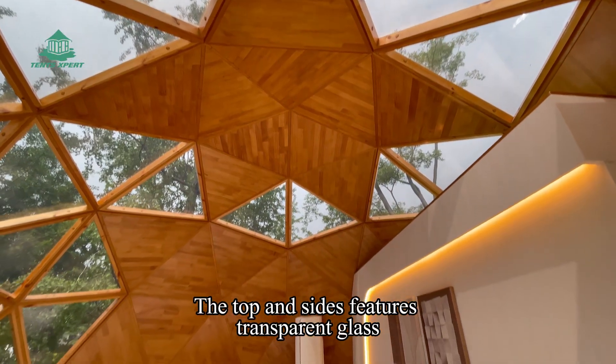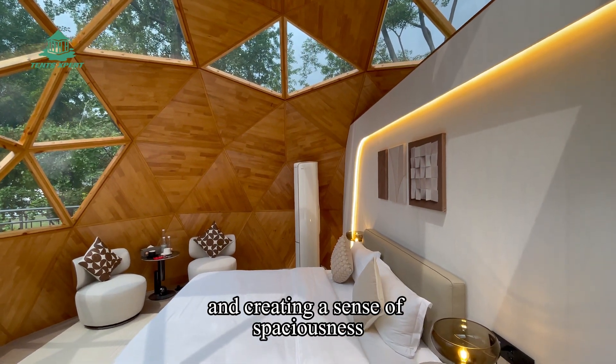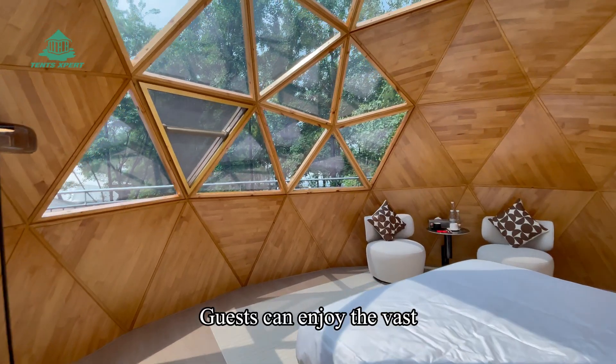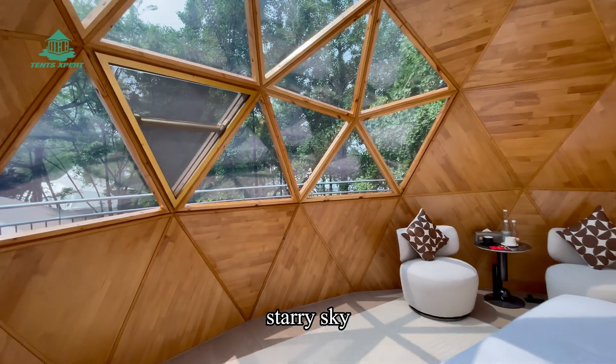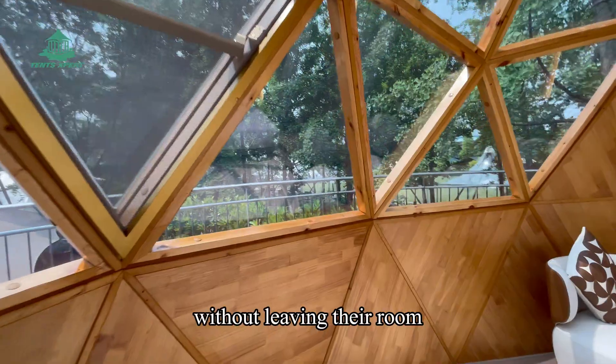The top and sides feature transparent glass, expanding the view and creating a sense of spaciousness. Guests can enjoy the vast starry sky and embrace the beauty and tranquility of nature without leaving their stay.